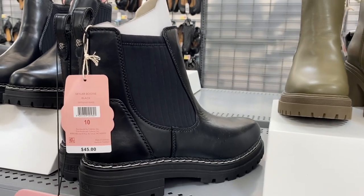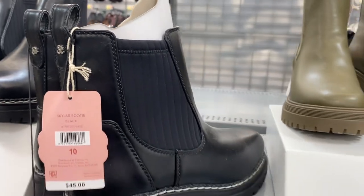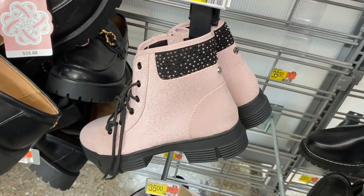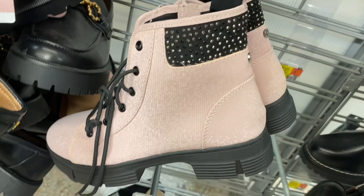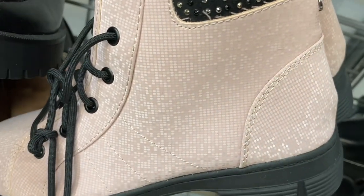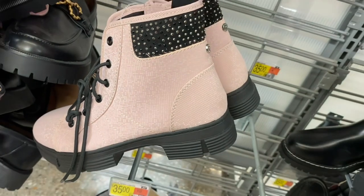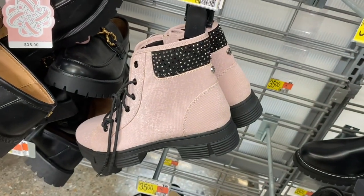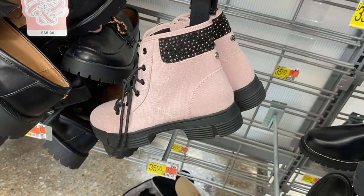No way, look at these — they're similar to the black pair I just showed, but with a pattern that kind of reminds me of one of those old-school video games, like all those tiny squares. I'm probably going to get this one — it's so adorable.